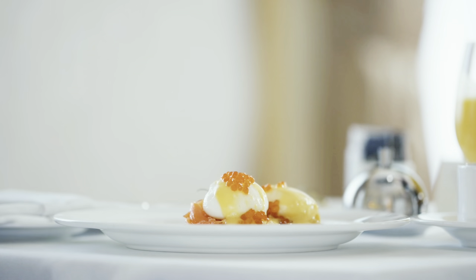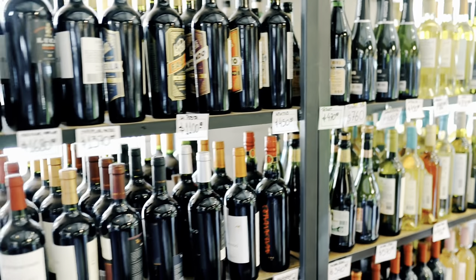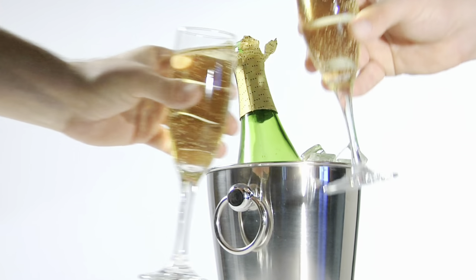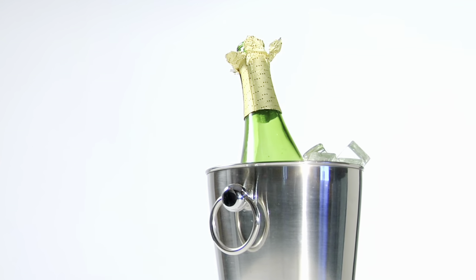A couple of other inclusions with Palace brand resorts are 24-hour room service as well as international brand alcohol and a champagne breakfast — just some extra little perks to give you that elevated service.